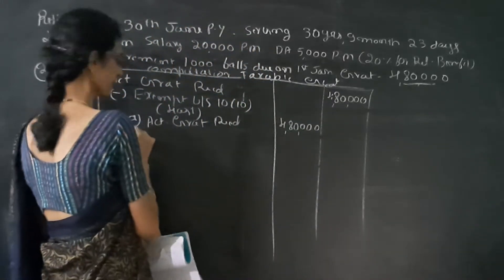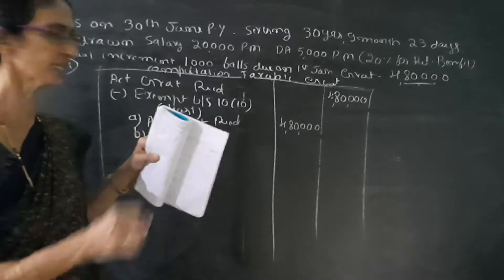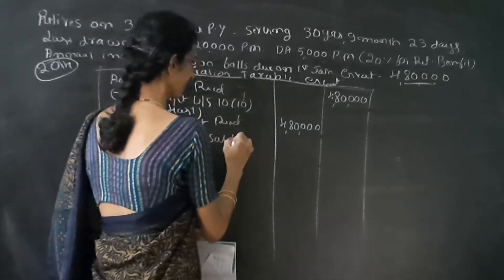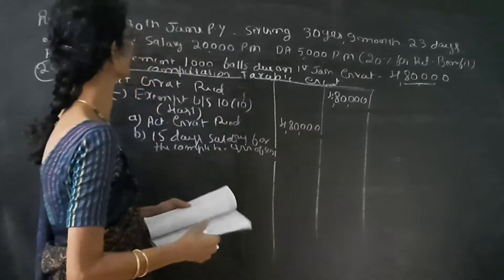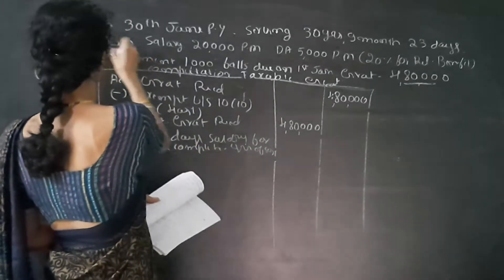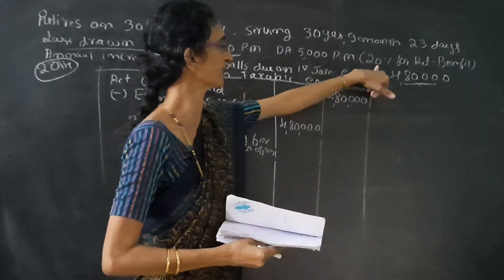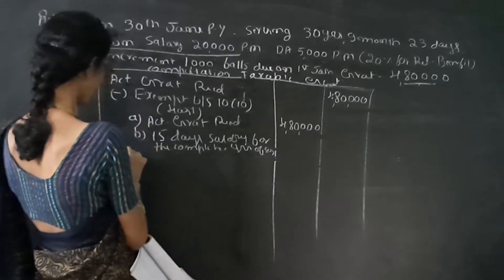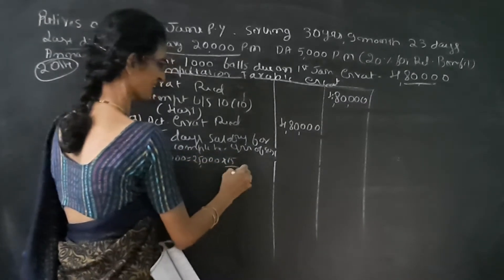This is the case when he is covered under the Gratuity Act. The second rule is 15 days' salary for the completed years of service. Here, salary means basic plus DA. The last drawn salary is Rs. 20,000 per month, and DA is Rs. 5,000 per month, so 15 days' salary is Rs. 20,000 plus Rs. 5,000 equals Rs. 25,000, divided by 26.